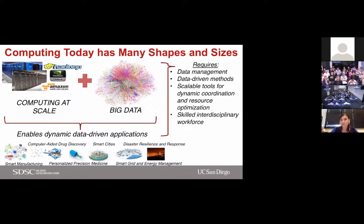These priority areas match well with what I'm going to talk about today. Computing today has many shapes and sizes — it's very versatile. Our ability to measure ourselves and our environment has grown. Thanks to the Internet of Things, we can measure things at a faster pace, which led to big data, especially with social networks and other sharing sites. Together, we are in a new era enabling dynamic data-driven decision support for applications such as computer-based discovery, smart manufacturing, personalized medicine, smart cities, disaster resilience, hazards management, and smart grid and energy management.